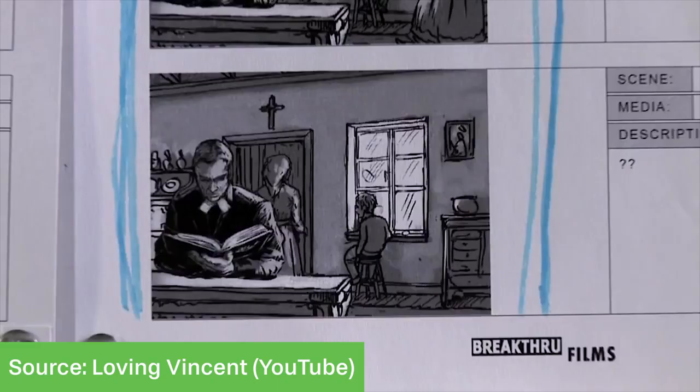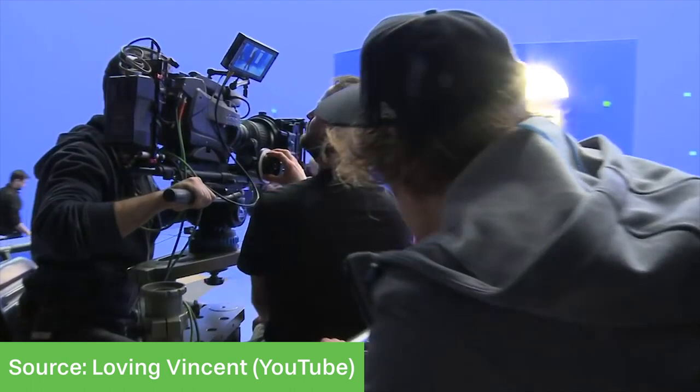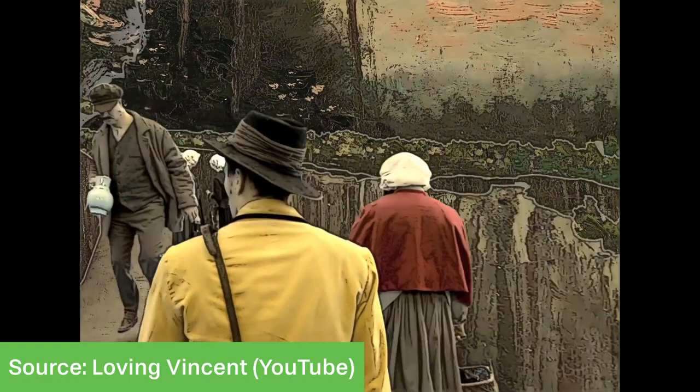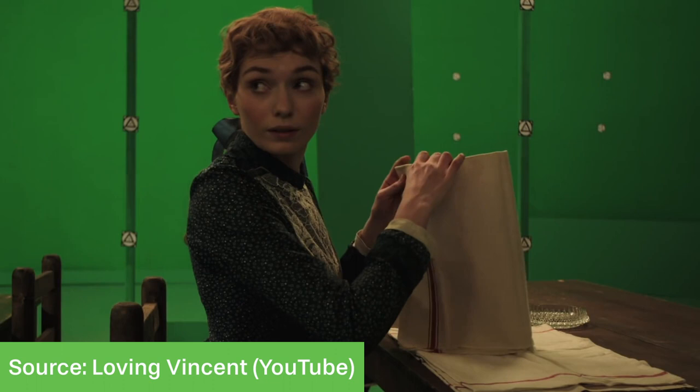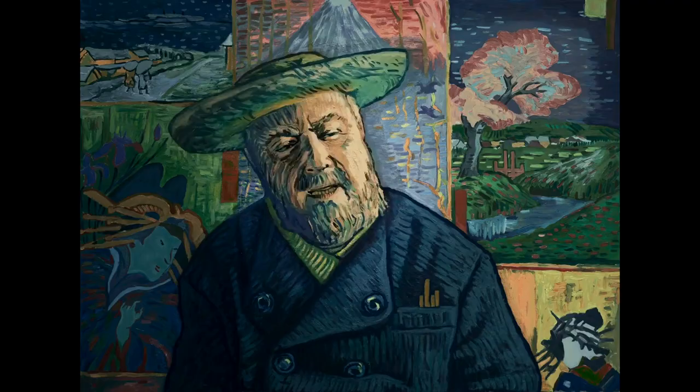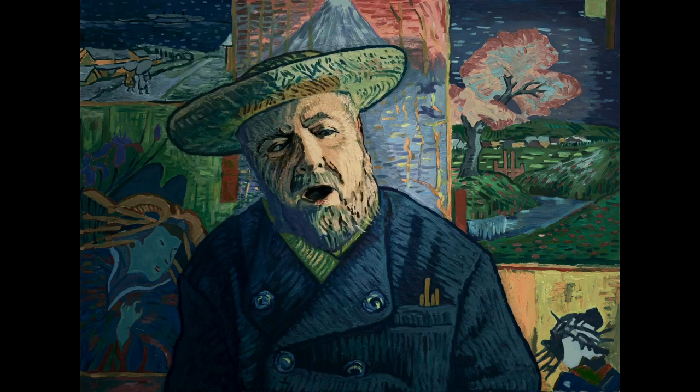Creating the film was quite a long process. They started with storyboarding, then used those storyboards to create a live-action pre-visualisation where the actors acted out their scenes. The team built sets that looked like Van Gogh's paintings, or used a green screen replaced with one of his paintings, so artists had a clear reference for what to paint. In the live-action shots they also added CGI birds, animals, and clouds.